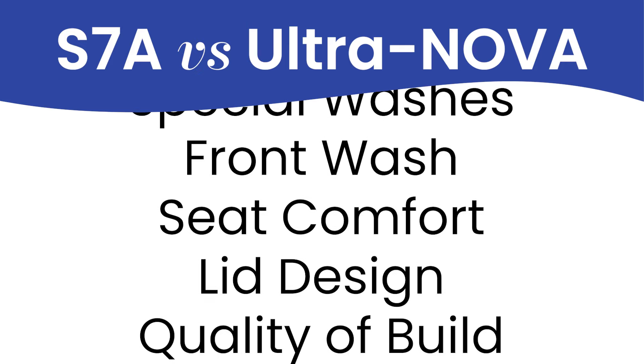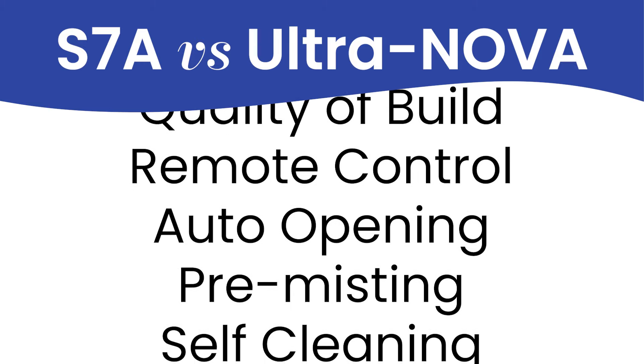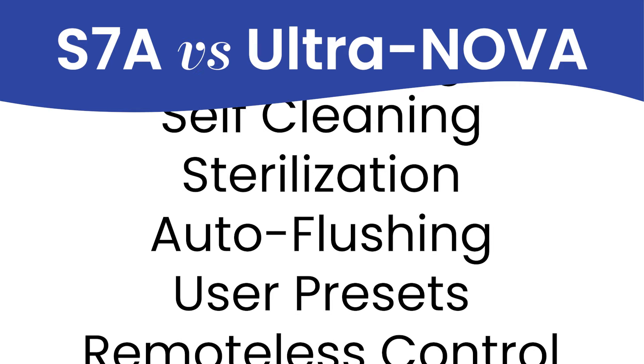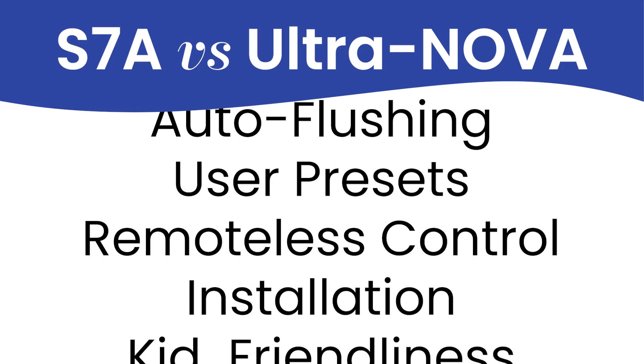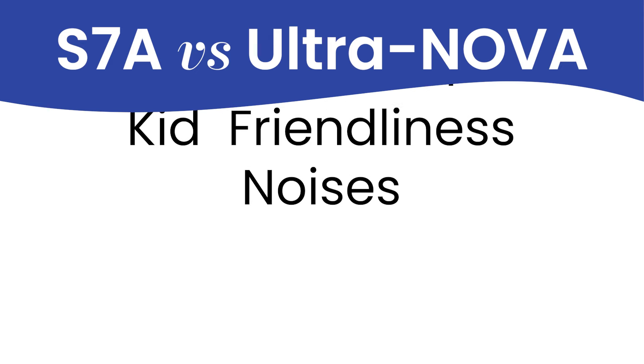special washes, front wash, comfort of the seat, lid design, quality of build, remote control, auto-opening, pre-misting, self-cleaning, sterilization, auto-flushing, user presets, controlling it without a remote, installation, kit-friendliness, and noises.